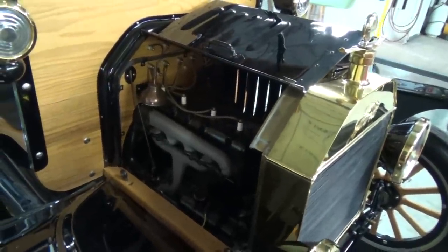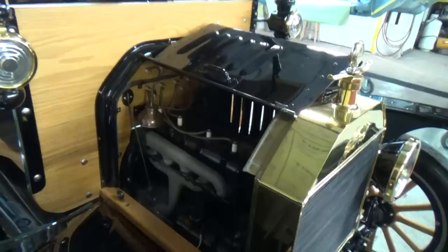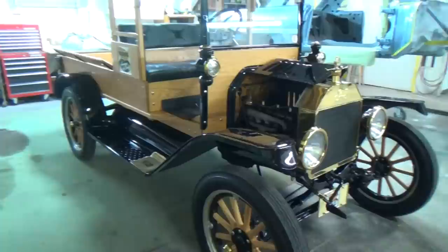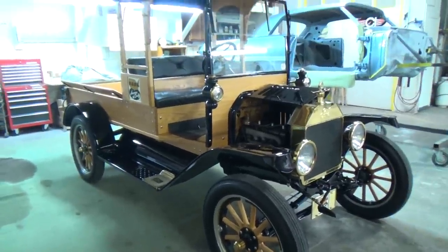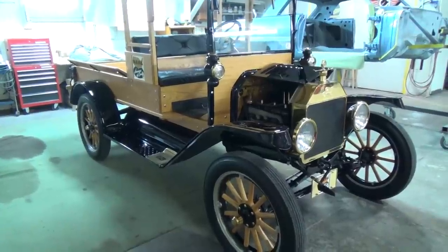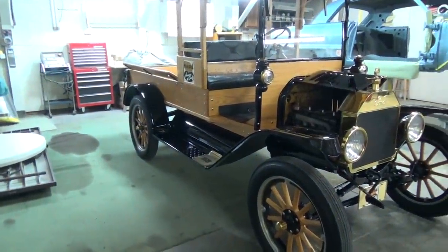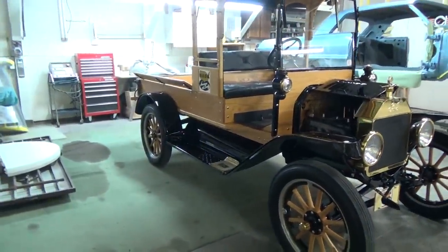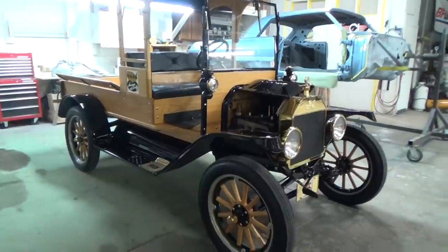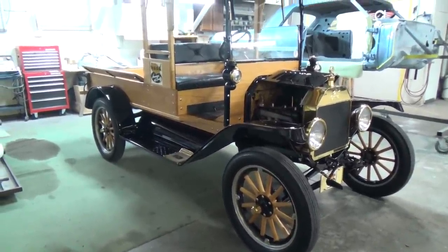Is the client happy? Oh yes, tickled to death! He's used it for all kinds of stuff — his daughter just got married recently and they used it in all the wedding photos, had the dress hanging off the back. And he actually drove this around the Indianapolis Motor Speedway! We were at a Good Guys event a couple years ago and had a chance to do a track cruise. According to the Good Guys officials it was the slowest record lap time at the Indy 500.